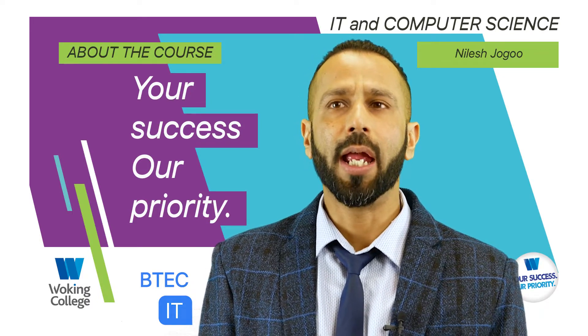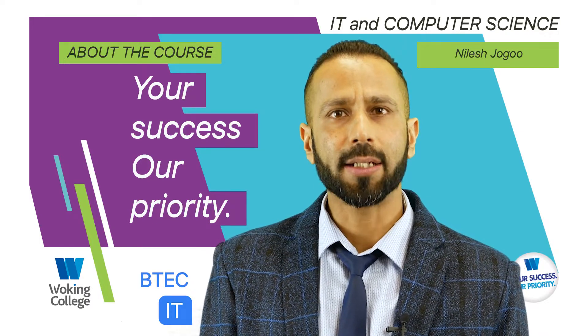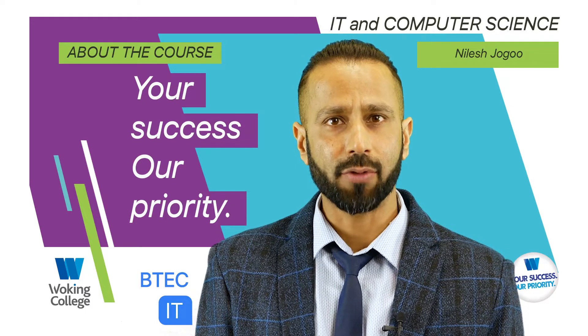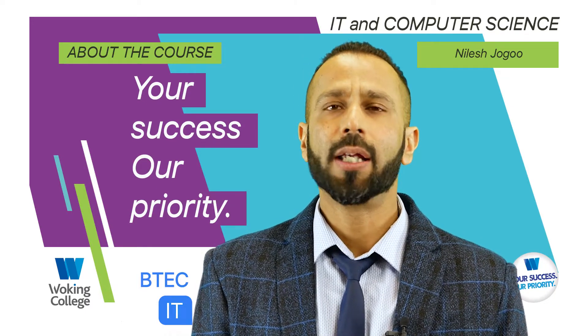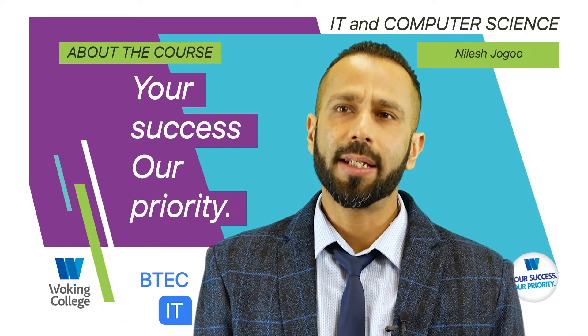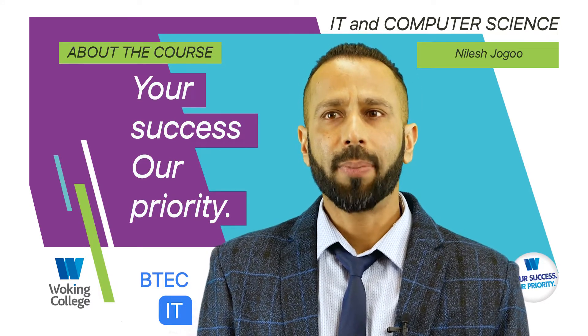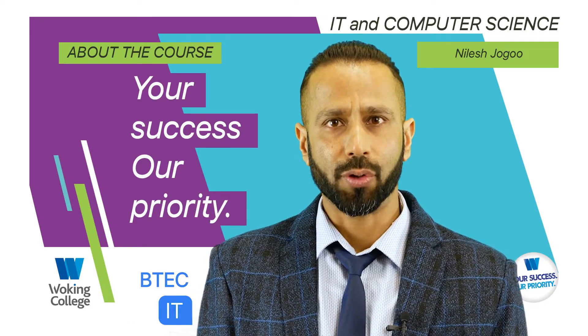Students will be studying a range of specialist and technical units including website development using HTML, CSS and JavaScript, fundamentals of programming using C#, spreadsheet modelling, and database design and maintenance. This course prepares students for higher education to study IT-related courses.